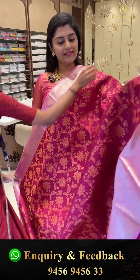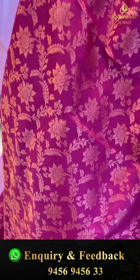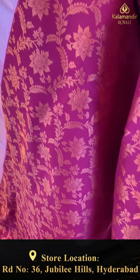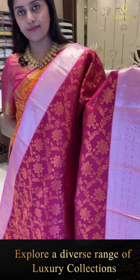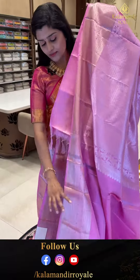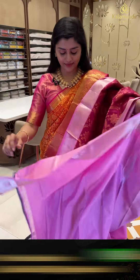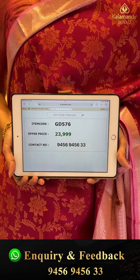A pretty combination saree — nice pinkish wine color with lavender color border. All over the saree comes in a golden zari weave with florals and leafy vines. It is paired with a beautiful lavender border with silver zari weave, pastilles, florals, and diamonds. The pallu is a rich contrast pallu with diamonds. The blouse is self contrast plain with borders. Code GD576, offer price 23,000 triple nine only.